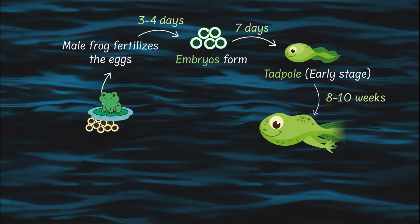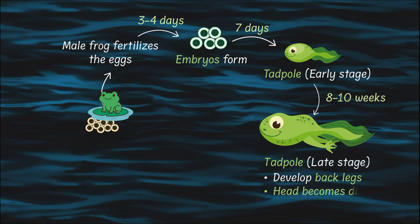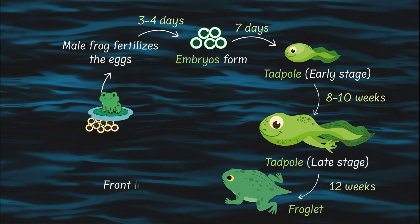After about 8 to 10 weeks, the tadpoles start growing their back legs. These tiny legs are extremely fragile and are not ready to be used yet. A lot of other changes are taking place too — the tadpole's body gets longer and its head becomes more distinct. Next, the front legs wiggle out from under the skin — imagine your arms poking through your shirt sleeves, but way slower. This happens around week 12, and we call this cute little stage a froglet.